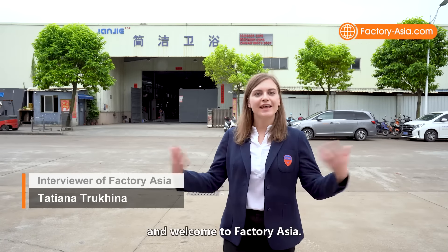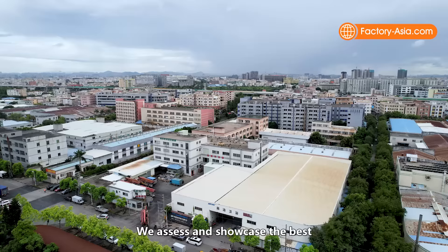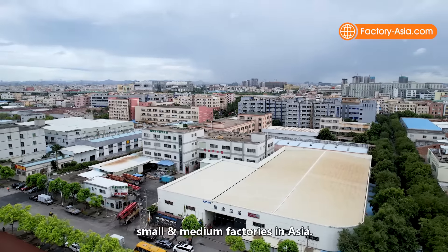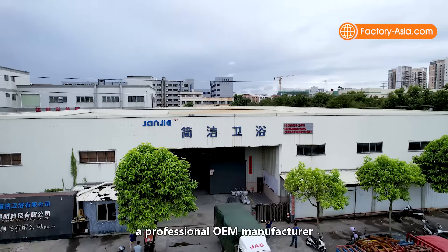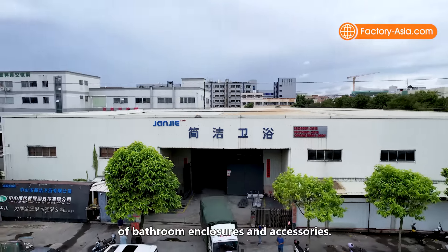Hi everyone, this is Tatiana from vTrust, and welcome to Factory Asia, where assessments showcase the best small and medium factories in Asia. Today, I'm visiting Zhongshan Dianjie Sanitary Wear, a professional OEM manufacturer of bathroom enclosures and accessories.